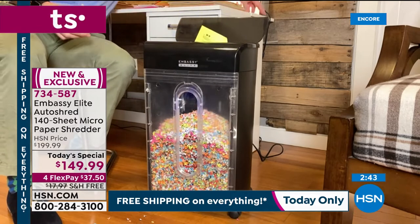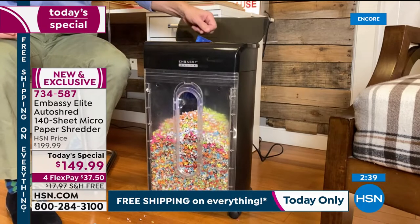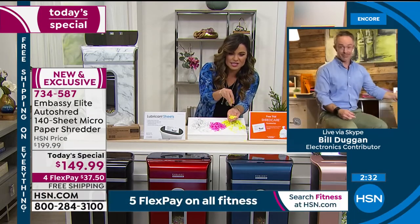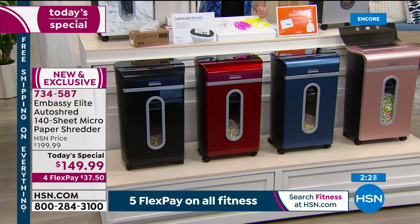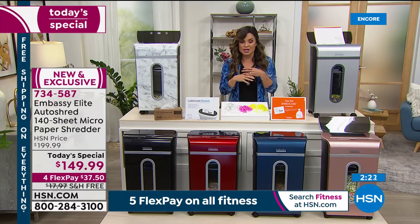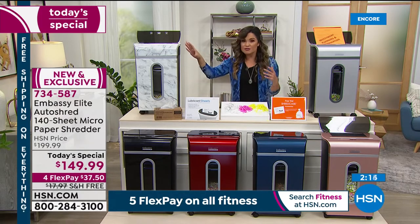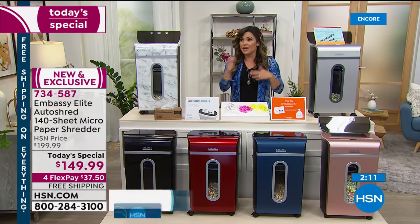The sheer power of what you're getting — it will go through staples, it will go through credit cards or an old driver's license. Mine recently expired; if I tried to cut it up myself, I could never cut it into something like micro-cut. So you've got the power and the quality. This is the latest brand new version — all prior versions of our Embassy shredders became customer picks for the sheer power and quality. And a lot of you talk about how pretty they are — they're sleek, slim, don't take up a ton of space, easily tucked under a desk or your makeshift home office.